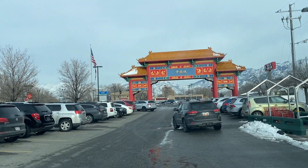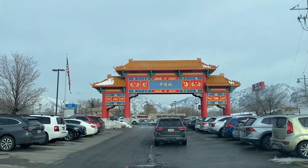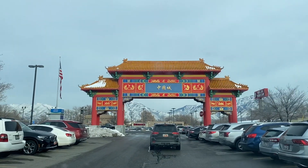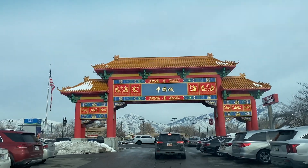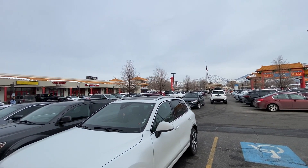All right, so in this restaurant review, we are reviewing a restaurant in Chinatown, which is on about 3300 South and State Street. You'll see this big Asian gateway to get into the parking lot, this kind of overpass-y kind of gateway thingy to get in. Here is Chinatown.